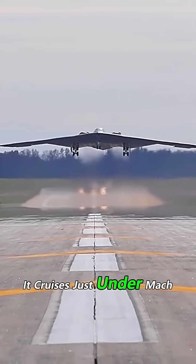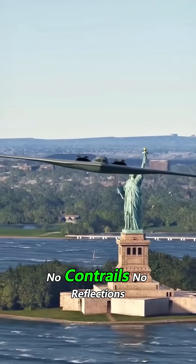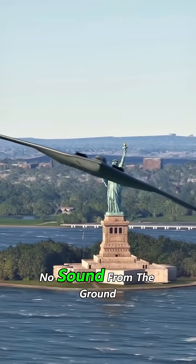It cruises just under Mach 1, but can cross oceans without stopping. No contrails, no reflections, no sound from the ground.